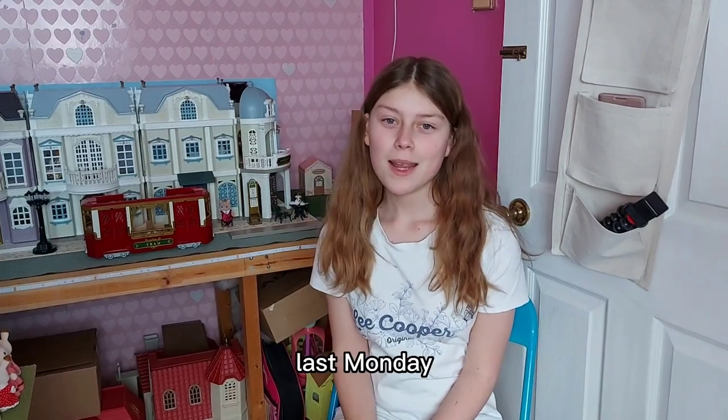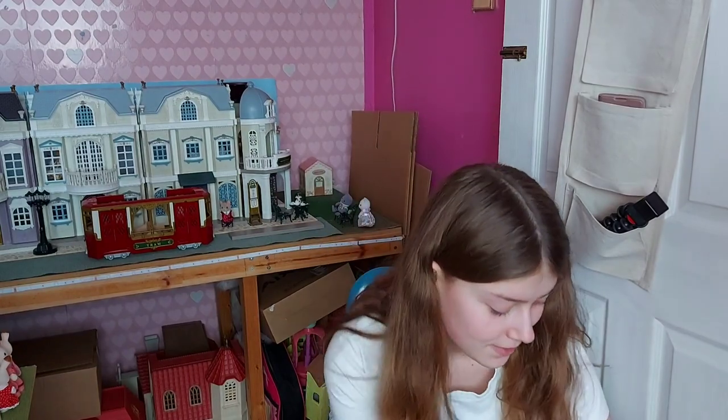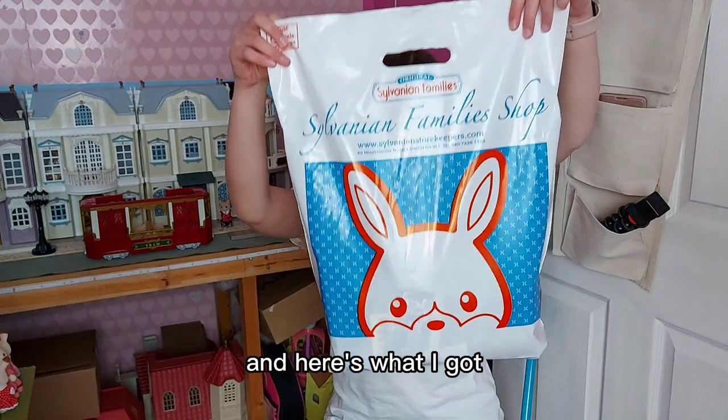Hi everyone, last Monday I went to the Sylvanian Families shop in London and here's what I got.